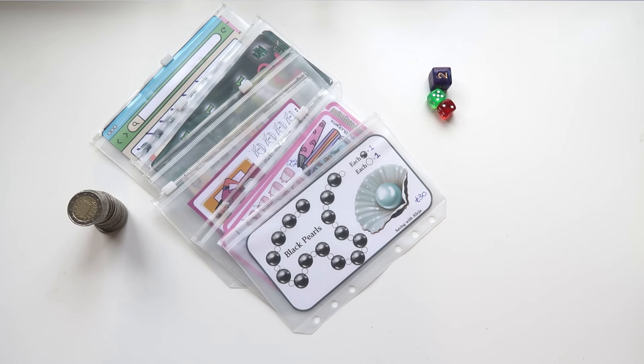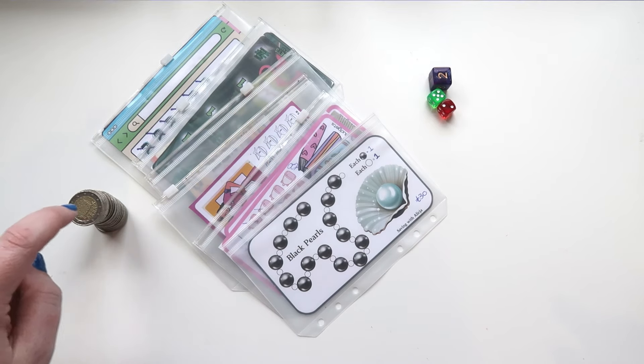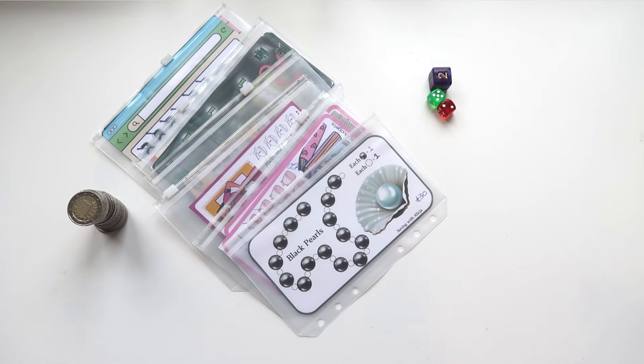Hi everybody and welcome to my channel, my name is Karen and welcome to our Irish budget. Today we are going to be doing the final mini Mondays of September 2024. We have our six challenges, I have 50 euro in coins this week, and I have my three dice.